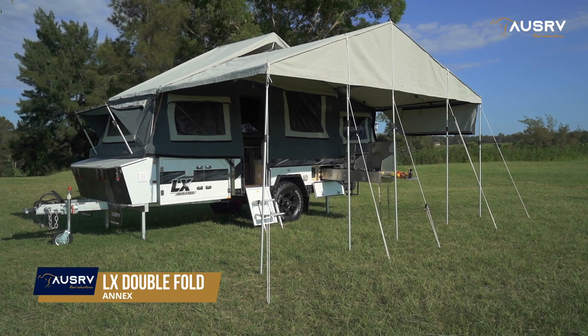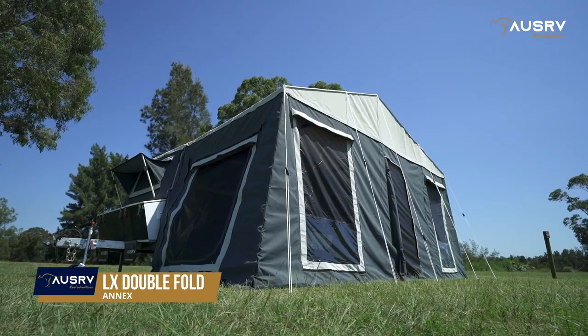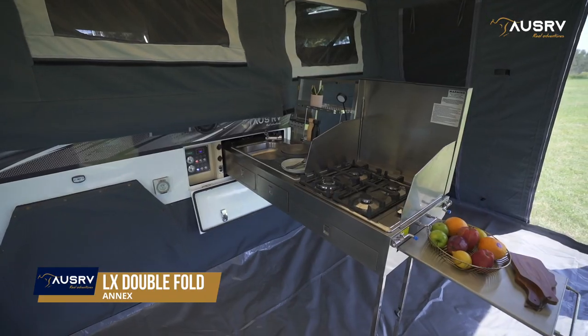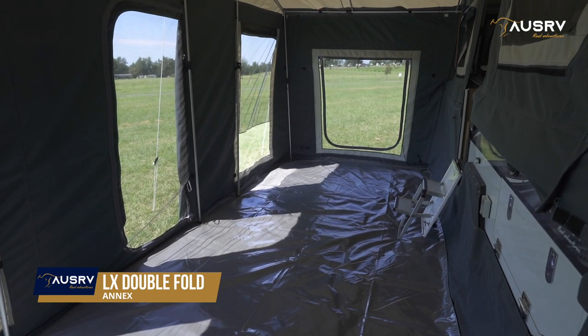No camper would be complete without an annex. The annex on the OZRV LX gives you more choices and comfort, as well as great value for money. The annex ensures you can cook for the family in all weather conditions, and is great for entertaining or sleeping additional guests.